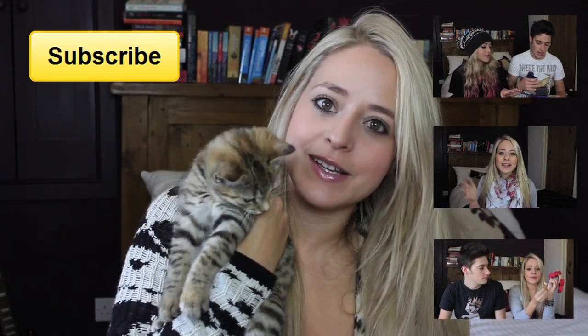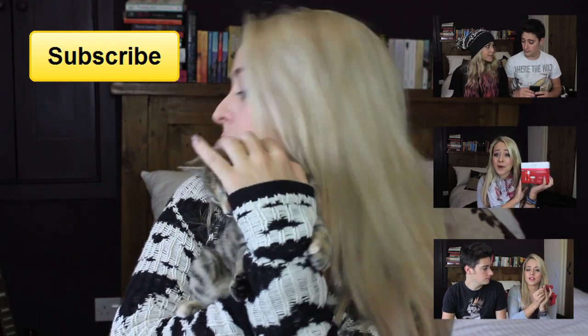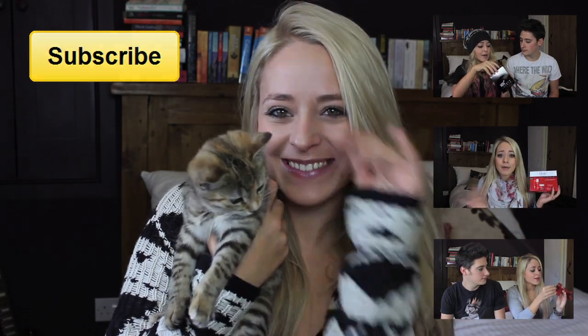I just had to start filming again because a little naughty kitten joined me, and I thought you guys might want to see her. You're the one that's always in the videos, huh? Bye, guys.